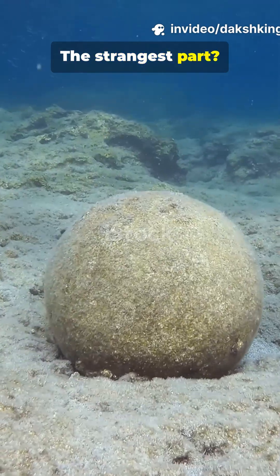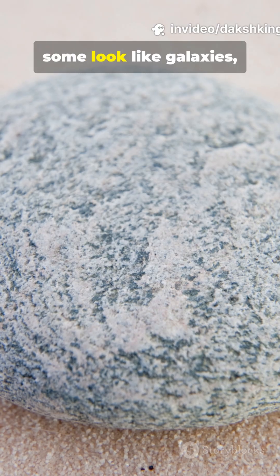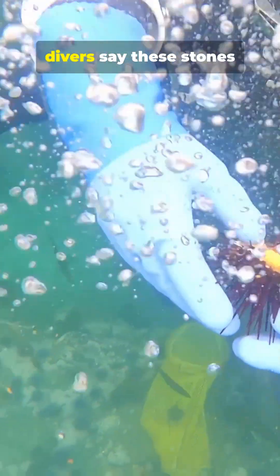The strangest part? No two marble eggs ever look the same. Some have swirling patterns, some look like galaxies, and some are so perfectly shaped that they confuse geologists. In some places, divers say these stones almost feel alive, because they move slightly with underwater vibrations.